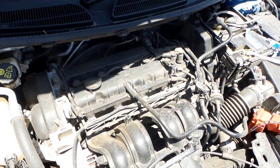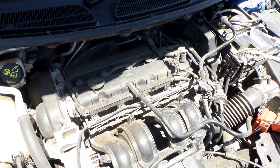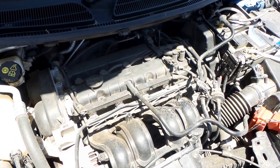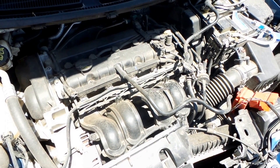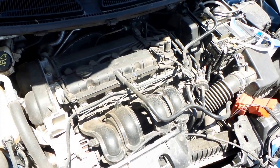1.6 litre 4 cylinder engine. Unfortunately with the Fiesta, the only way to know what type of engine you have is on the front of the block there, underneath the throttle body — it will have the engine code followed by the engine number, or you could give your VIN number to a Ford dealer.